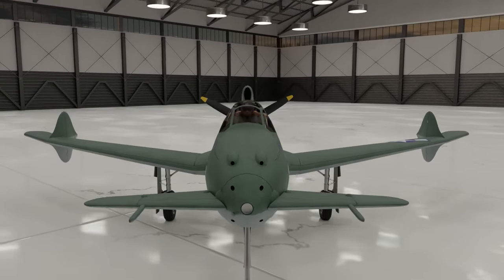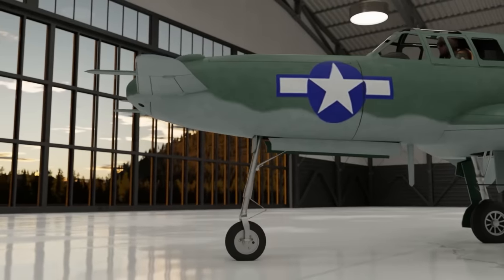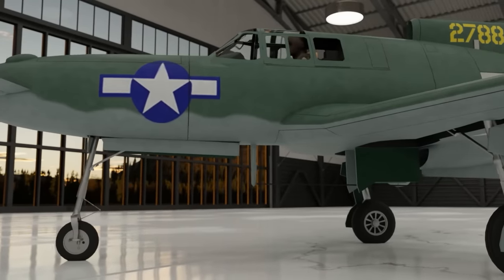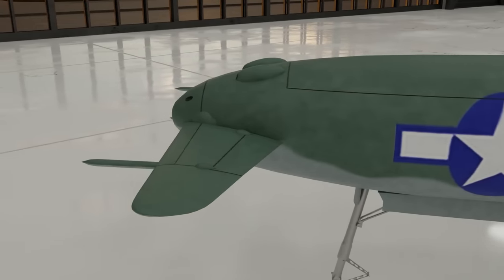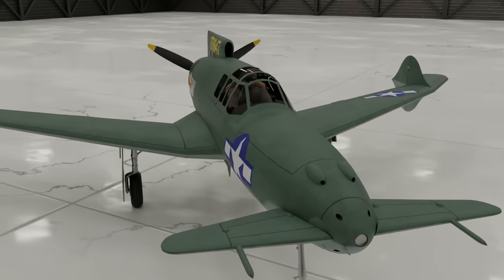This is the Curtiss-Wright XP-55 Ascender. It was an experimental World War II interceptor, and one that looked like it was built by somebody with a personal hatred of lateral stability. With its engine at the back and the elevator — which is normally found on the tail — at the front, it's no wonder that this aircraft is often nicknamed the Arse Ender.